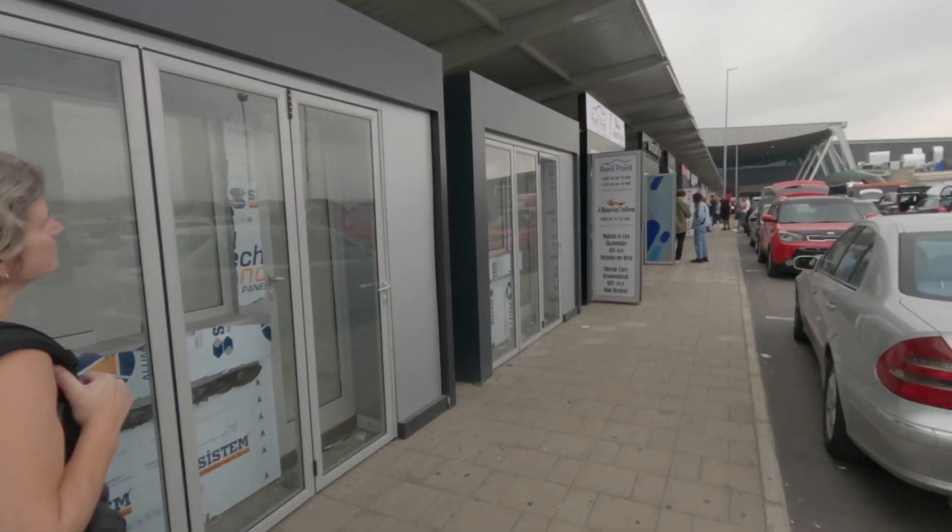Success on the bus - we've made it. Traffic is really busy from the city centre to the airport. We're just heading here to Hertz to pick up our rental car. Rental cars are all kiosks lined up outside the airport. It's pretty standard in Albania.